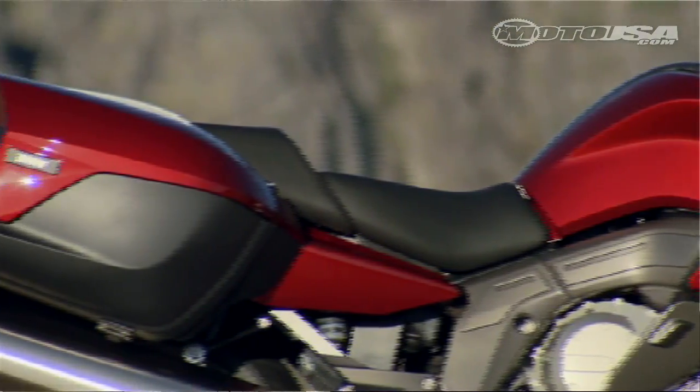It also gives very good two-up rides, but in comparison to the GTL, of course, it's a compromise.